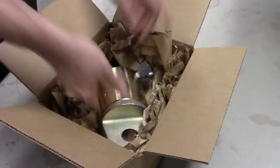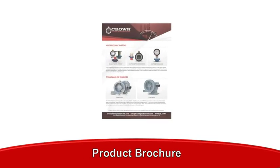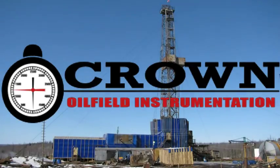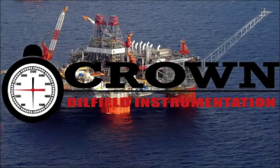Allow us to earn your business by servicing all of your drilling instrumentation needs. For a complete list of our products, including downloadable data sheets and brochures, please visit our website at www.drillinginstruments.com.